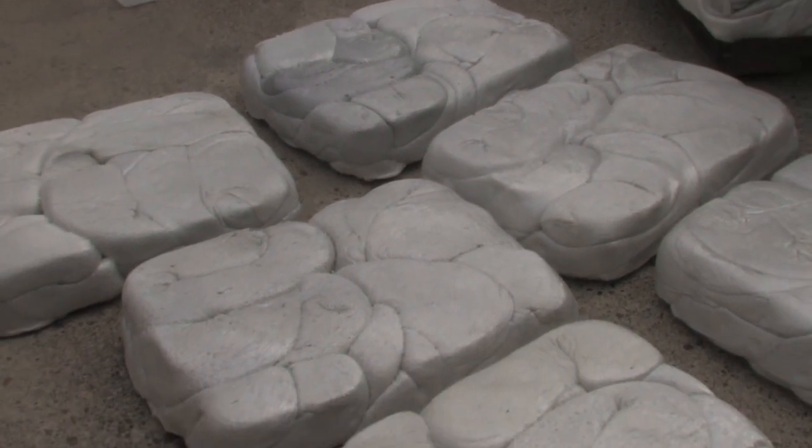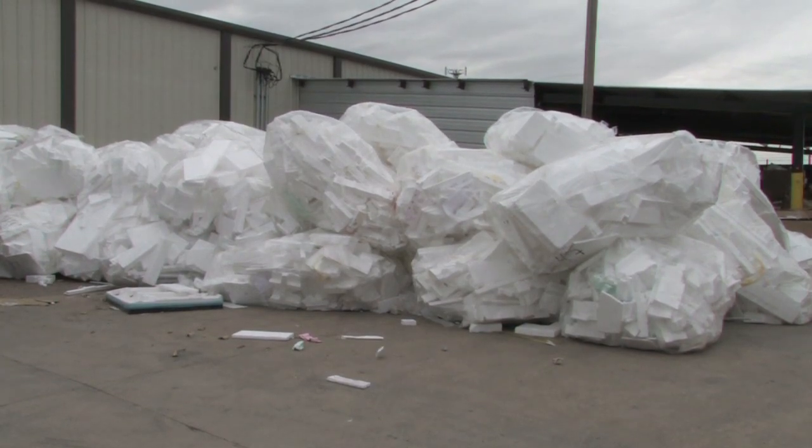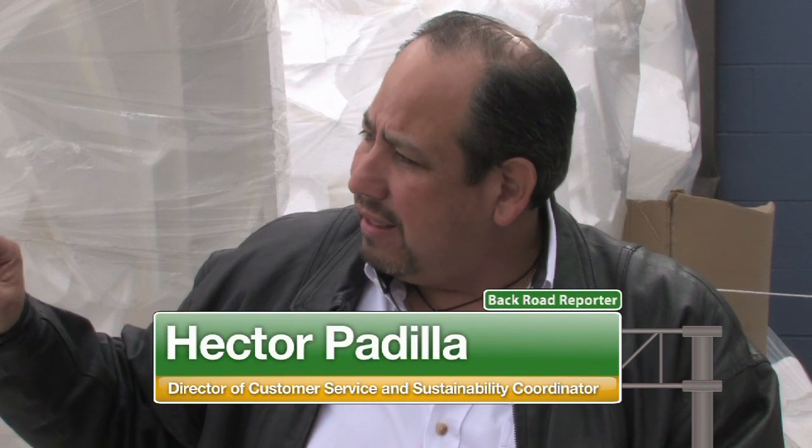The white styrofoam you see behind me mostly comes from the furniture we unpack for delivery and display. So a lot of it is clean, pristine, and white. That is a material that was probably raw when produced, so it's in the cleanest form — like bleached paper towels. It's natural and new.